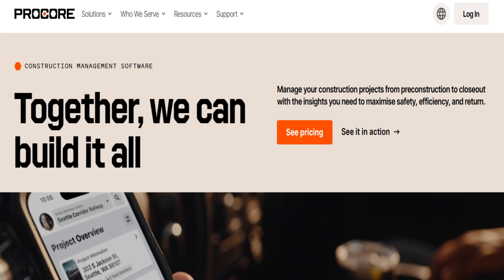Procore is a cloud-based construction management platform that provides an integrated solution for handling every aspect of a construction project, from pre-construction planning to project execution, workforce management, and financial tracking. But is it worth your money?